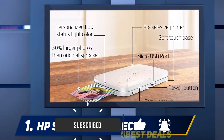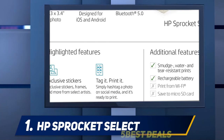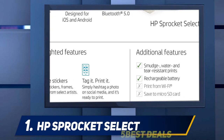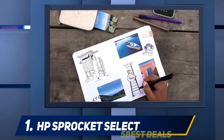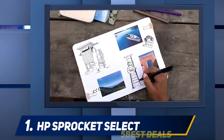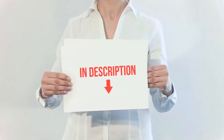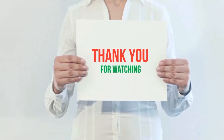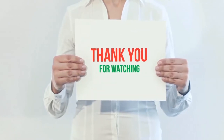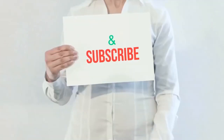Setup is straightforward and only requires Bluetooth and the Sprocket Select app to get going. The HP Sprocket Select isn't designed as a desktop photo printer, so you can only print from a phone or tablet, which is a shame for the price. However, the convenience and lack of ink cartridges make this a good value option for families. Check out the product links in the description for more information and the latest price. If you like the video, please hit the like button, share with your friends, and be sure to subscribe.